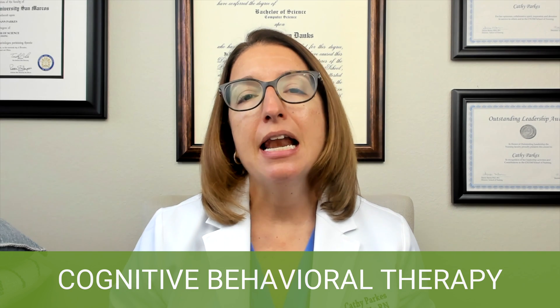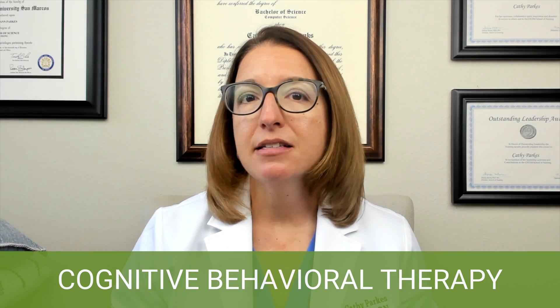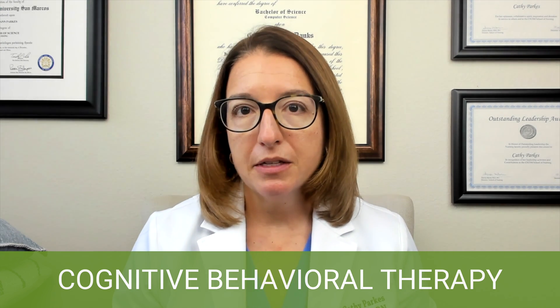CBT is a type of therapy that aims to replace an individual's negative distorted thinking with more positive rational thinking. So it aims to replace negative automatic thoughts, underlying cognitive distortions, and underlying beliefs that are negative. Let me give you some examples of these.